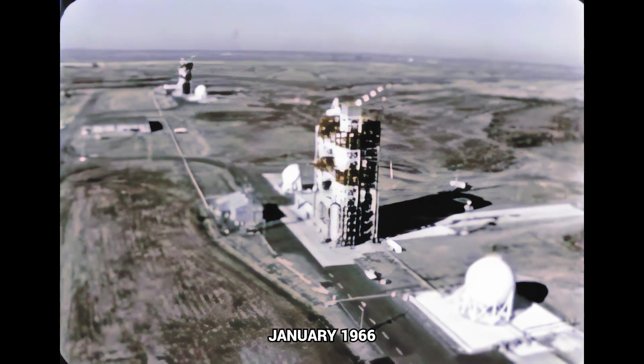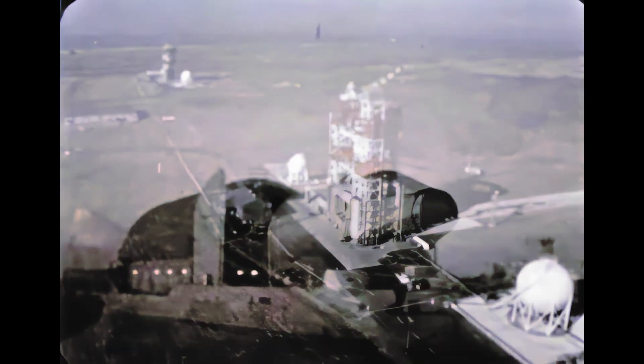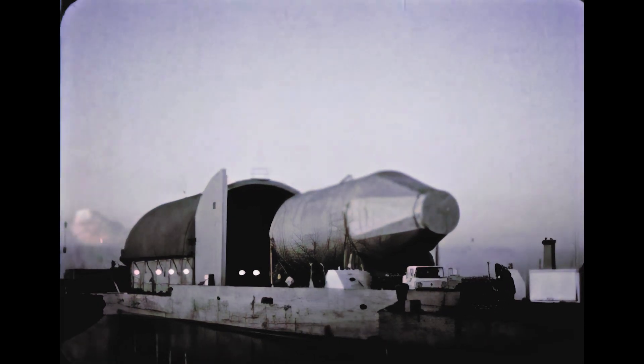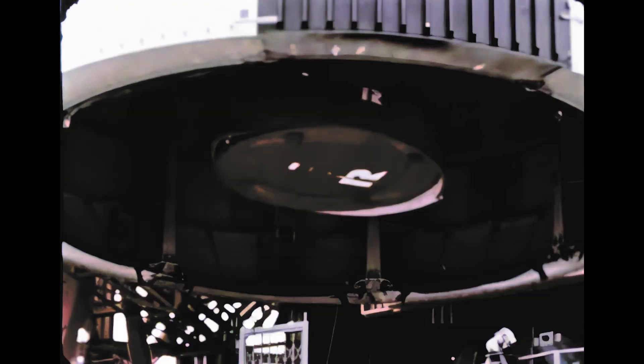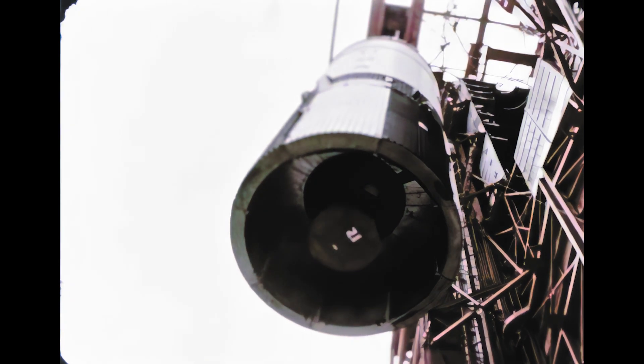At Douglas' SACTO facility, post-static checkout of the second stage was completed January 6th. The stage was shipped from SACTO by ocean vessel January 15th and was offloaded at the Cape January 29th. It was then moved to the vertical assembly building for inspection and storage. The stage was stacked atop the booster March 9th.